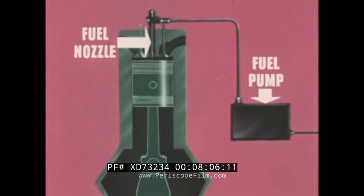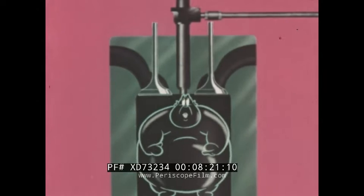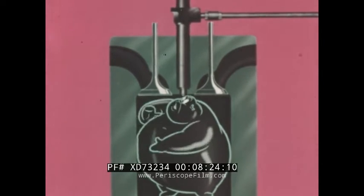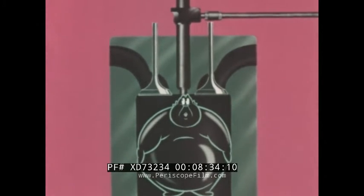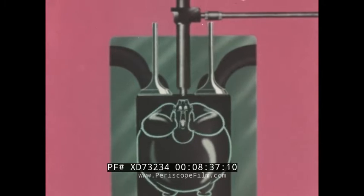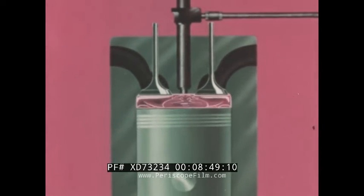Now we have all the basic parts necessary for a diesel engine. To make it go, we need only air, fuel, and ignition. The valve closes and there's no way out for the air. Notice that at the end of the diesel's intake stroke, the cylinder is filled with air — all air, not an air-fuel mixture. On the compression stroke, the air temperature rises steadily until it's hot enough to start fuel burning.